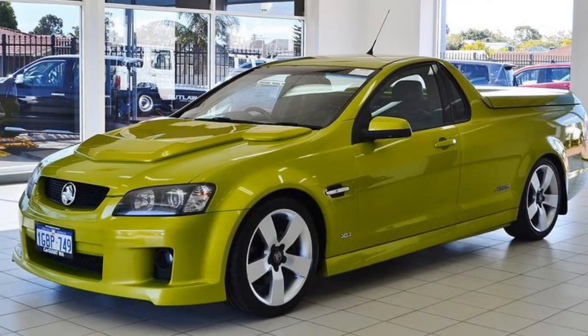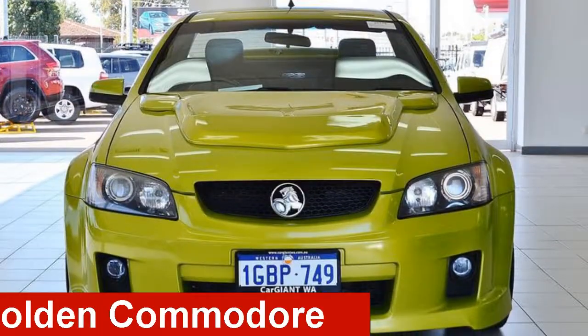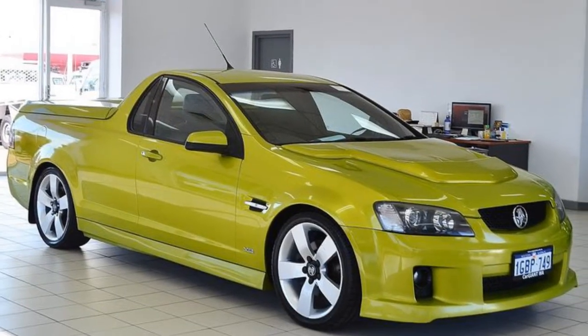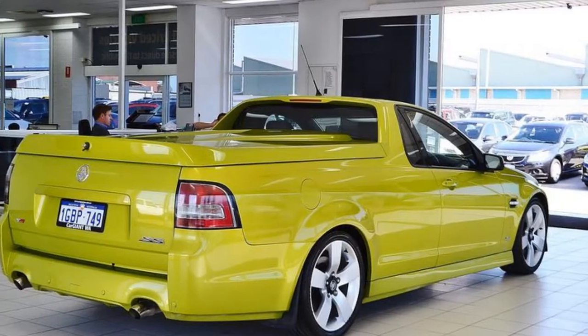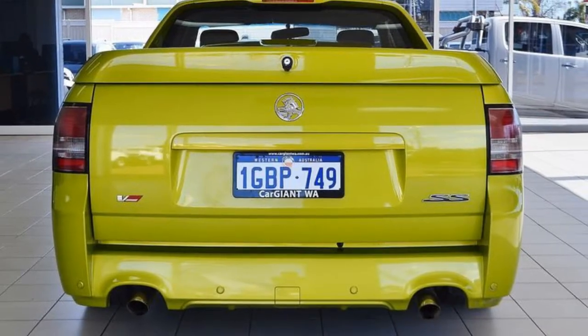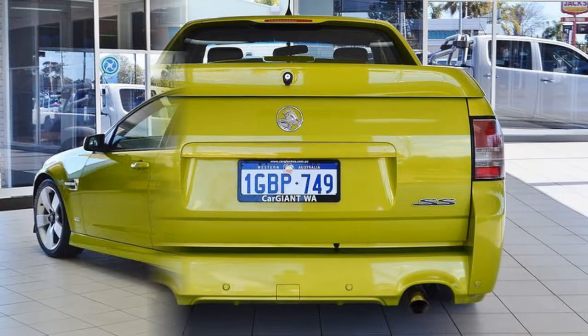We are proud to offer you this great value 2008 Holden Commodore. This Commodore has a reliable engine that gives you more control with its manual transmission. The attractive yellow exterior is complemented by its stylish interior.